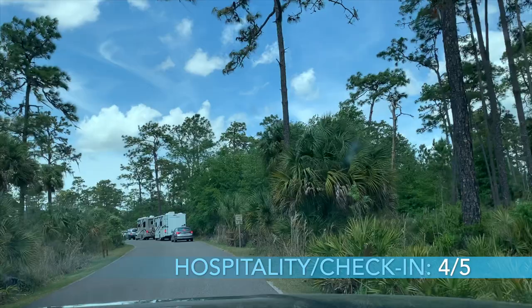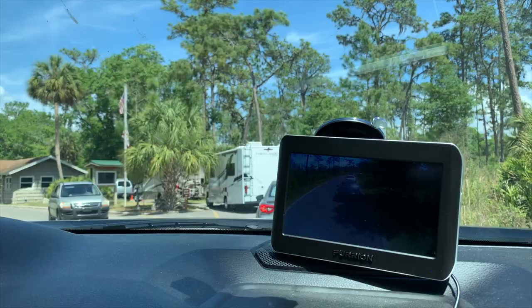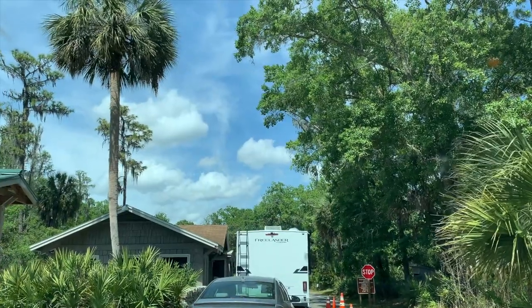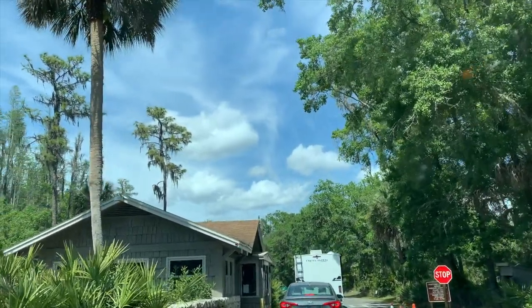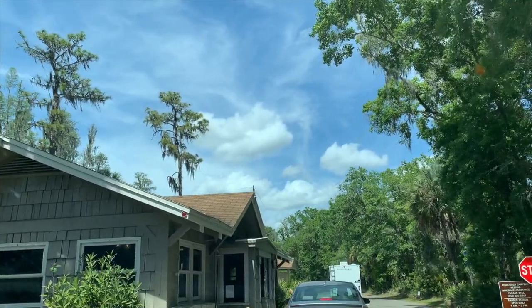There are five criteria we look at when rating a campground. First up, hospitality and check-in. We give this a 4 out of 5 as it was easy to check in, but we did arrive on a weekend and endured a very long line of cars attempting to enter the park. Once at the ranger station, we were able to stay in the vehicle to check in — a simple matter of having the ranger confirm our reservation, give us our site tag, and we were on our way.